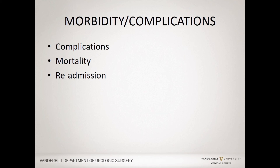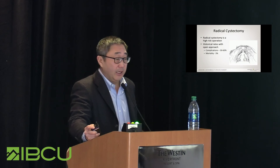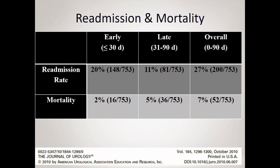Looking at morbidity and complications specifically: the mortality and readmission risk. If you look at cystectomy historically, the complication rate is 30 to 60%, with a mortality rate around 3% within the 30-day period. At Vanderbilt, our complication rate for all comers is more than 40% within 30 days — a procedure with significant associated complications. In terms of readmission and mortality, what I tell our patients is that our 90-day mortality rate is 7%. So in essence, the combination of morbidity both short-term at 30 days and within 90 days is quite significant.